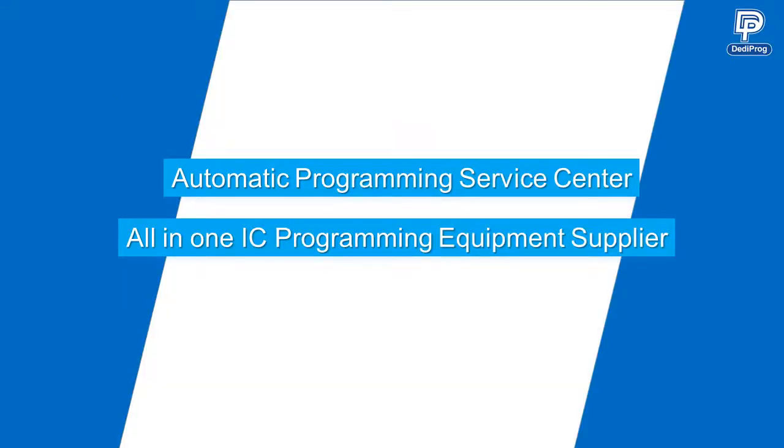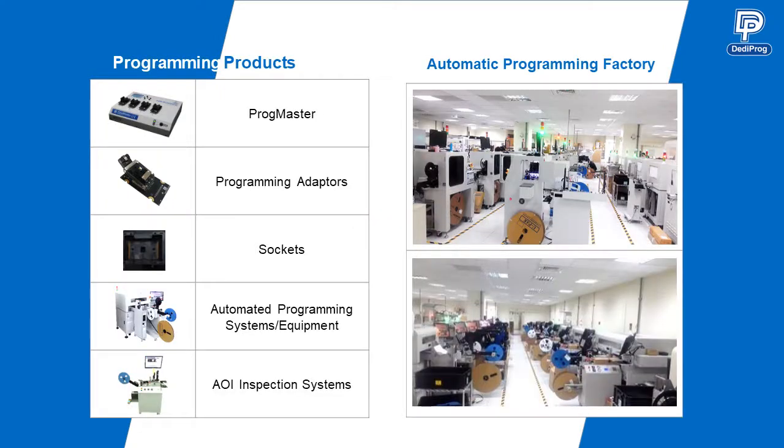DediProg is an all-in-one IC programming equipment supplier and has a service center with groups of professional programming teams and strong R&D support. As shown on the screen, all programmers, programming adapters, socket adapters, programming systems and equipment are all developed and produced by DediProg.